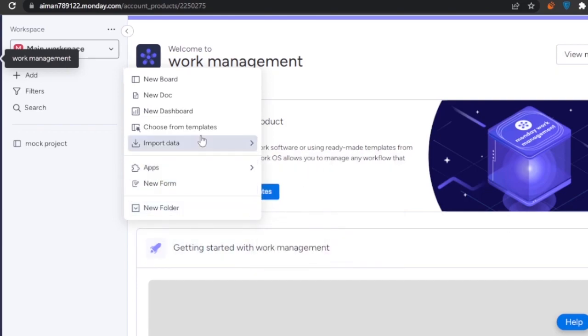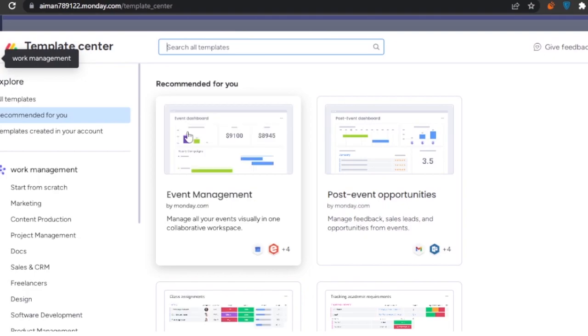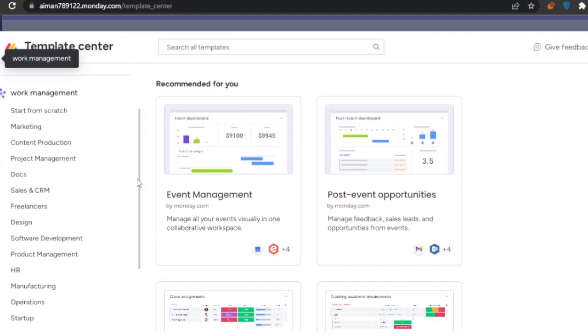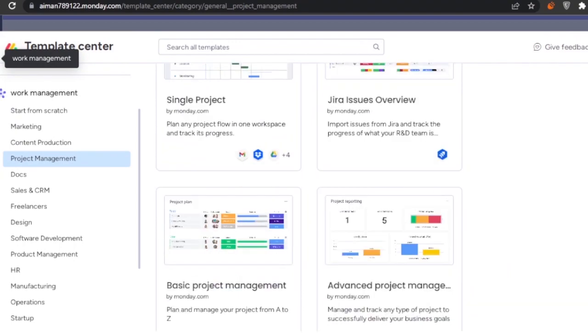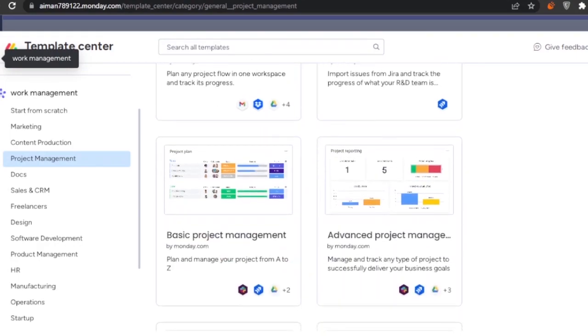Since I'm just getting started I'll use a template. There are different templates for each type of task — marketing, content production, project management, documents, freelancers, design, software, and more. Since I'm comparing these platforms for project management, I'll select a project management template. Options include multi-project, agile project management, client onboarding, risk register, single project, Jira issues overview, and basic project management.